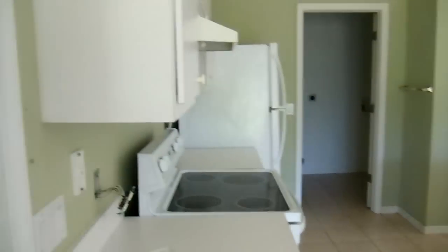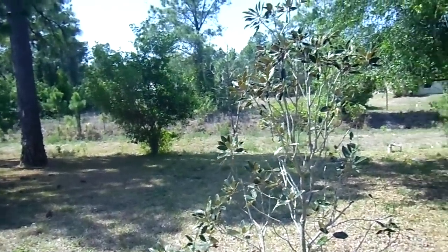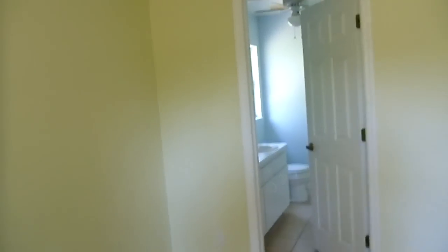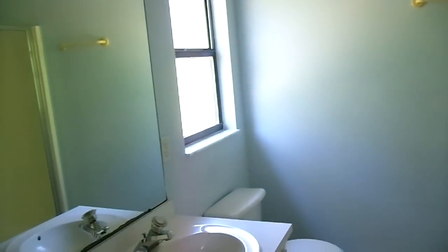Aquí está la cocina. La pieza principal — aquí tenemos la vista de la pieza principal con su baño. Este es el baño, con la bañera.